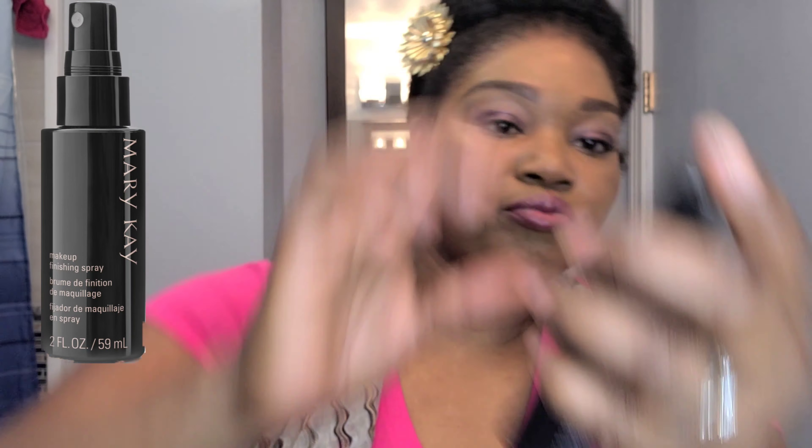We don't have time for highlighting and contouring, so I'm using the illuminating bronzer in copper glow, which gives your face a nice warm look for summer. Just rub that in over the rest of your face, then finish off with the finishing spray. Thanks so much for watching, and I'll see you in my next video!